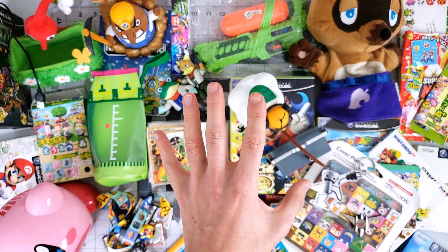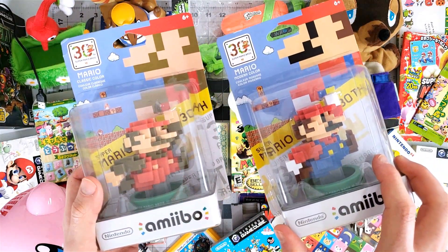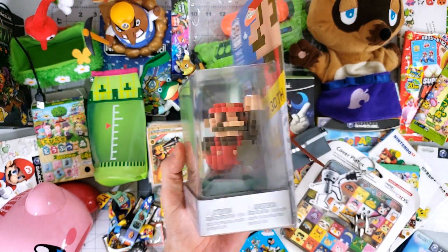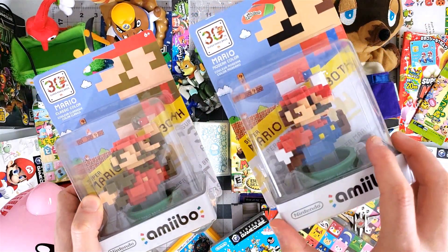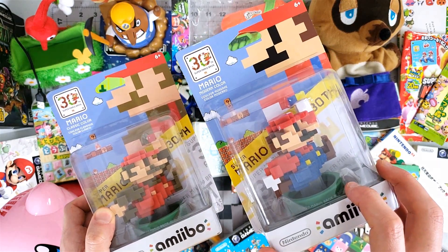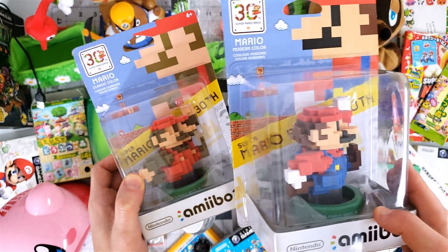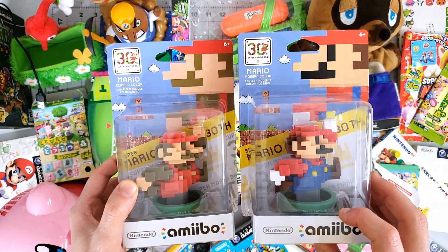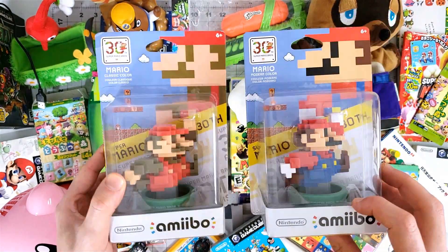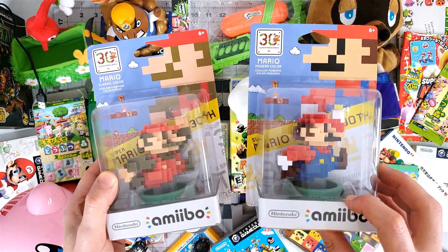Finally I want to show two amiibo that I have. These are from the 30th anniversary of Super Mario. The retro-looking one was just sold in stores normally, I'm pretty sure. But the one to the right — I think you could only get it if you bought the Wii U bundle with Super Mario Maker; I don't think it was sold separately. The only reason I have it is because a fan sent it to me, which was very kind. I think this one is decently rare, but maybe eventually Nintendo started selling them separately — I don't know.